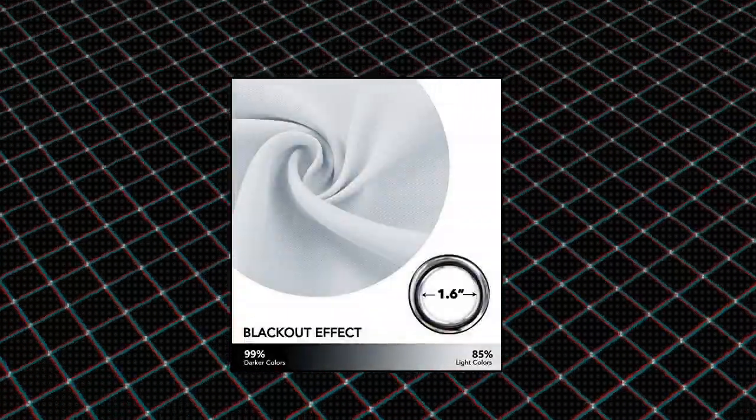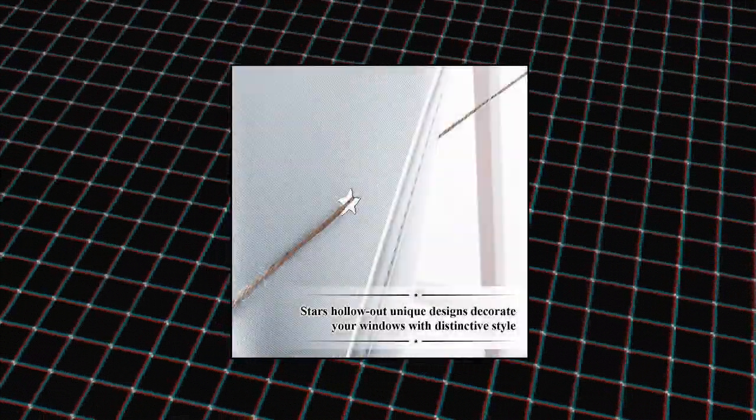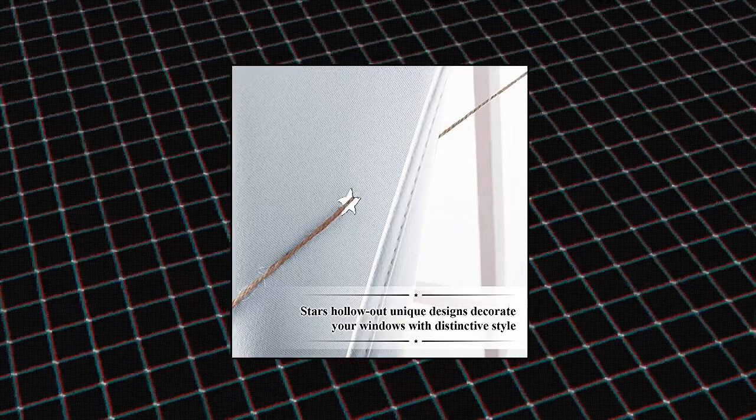Each blackout curtain measures 52 inches wide by 63 inches long. The silver grommet design with 1.6 inch inner diameter makes the curtains easy to install and slide.